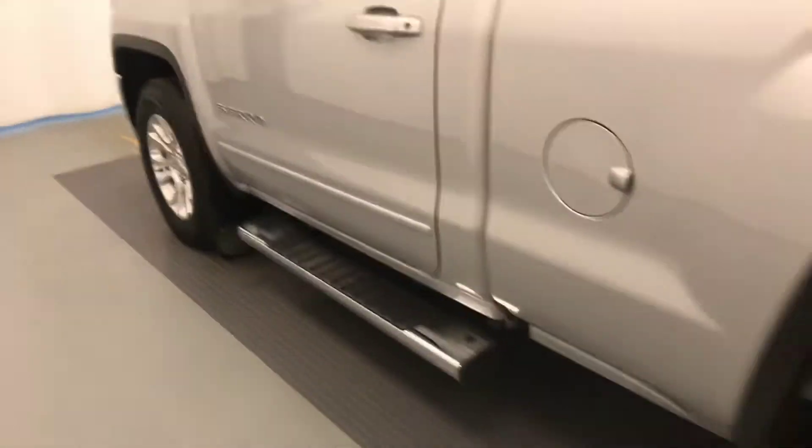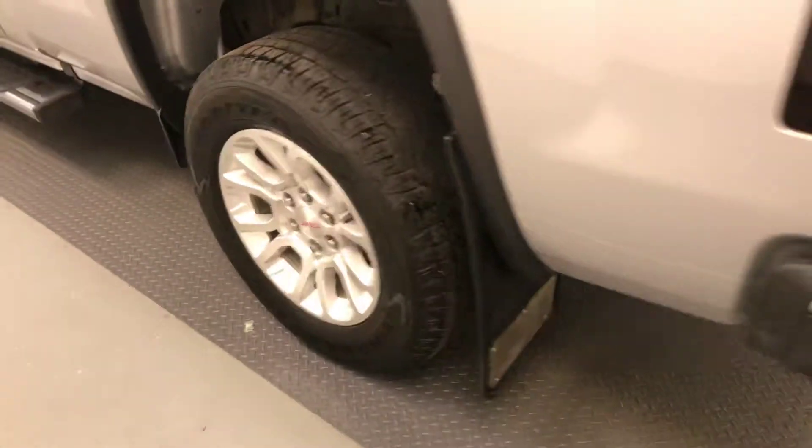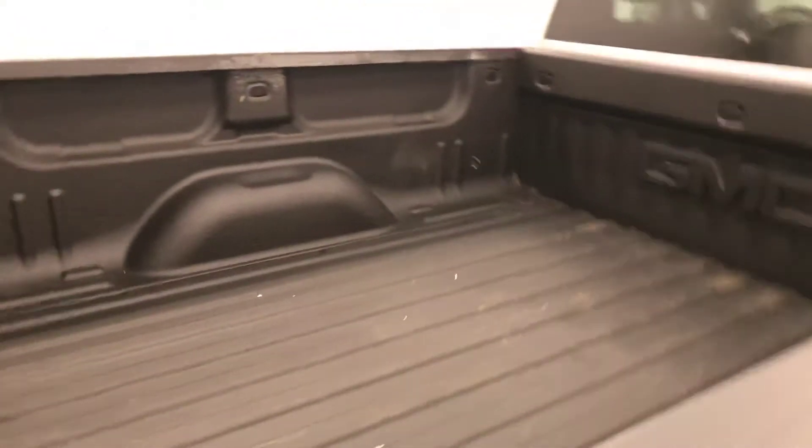Moving on to exterior features, we have running boards, 18-inch alloy rims, mudflaps, tailgate step, backup camera, spray-on box liner, and more cargo space.